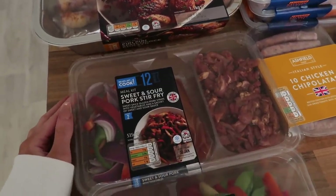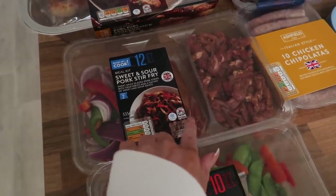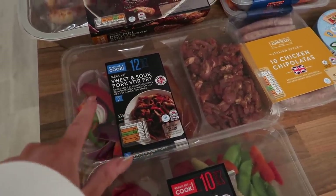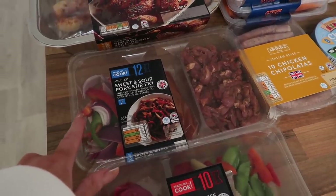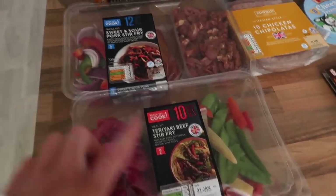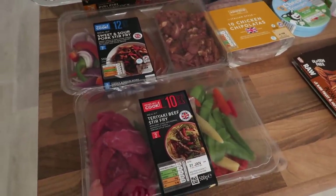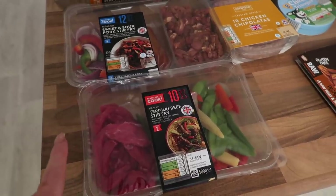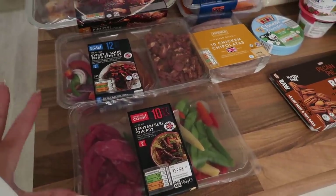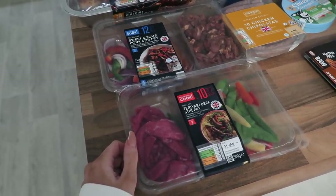Next I found this sweet and sour pork stir fry — super easy, I love how everything's already cut up, there's a sauce in there and all your vegetables too. This serves two and I think it was only about three pounds, which works out so much cheaper than buying everything individually. Then I found this teriyaki beef stir fry — pretty much the same: teriyaki sauce, meat already cut up, and veg. There were quite a few different ones: chicken tikka, chicken stir fry, casserole dish mixes — brilliant, and a little bit healthier than a ready meal.